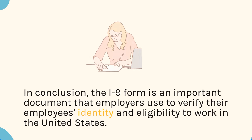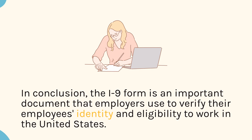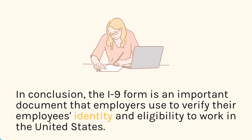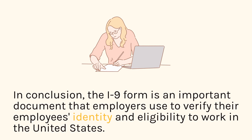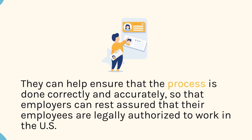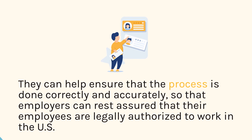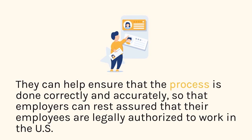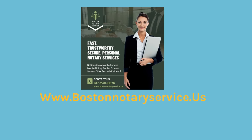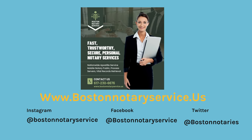In conclusion, the I-9 form is an important document that employers use to verify their employees' identity and eligibility to work in the United States. A mobile notary public can help ensure that the process is done correctly and accurately, so that employers can rest assured that their employees are legally authorized to work in the U.S.